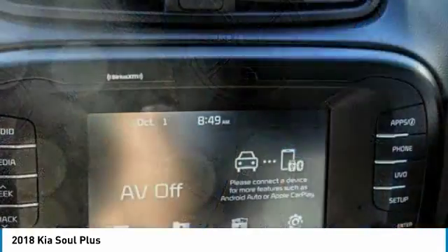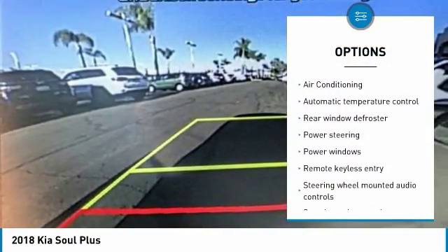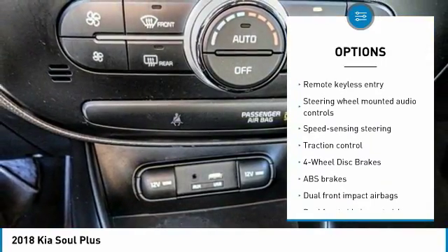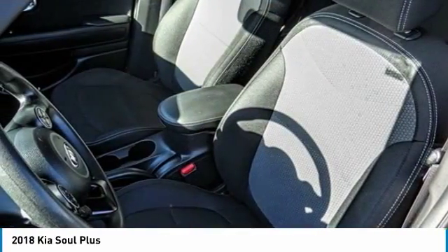Here are some of this vehicle's great options: traction control, air conditioning, dual airbags, power steering, four-wheel disc brakes, fog lights, power windows, rear window defroster, electronic stability control, trip computer.